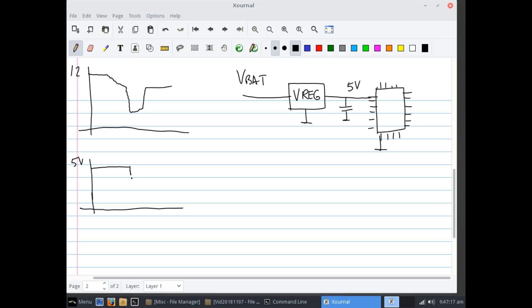When the system voltage returns back to whatever it was before, the voltage regulator will start working again, and we will see the power coming back to 5 volts eventually.